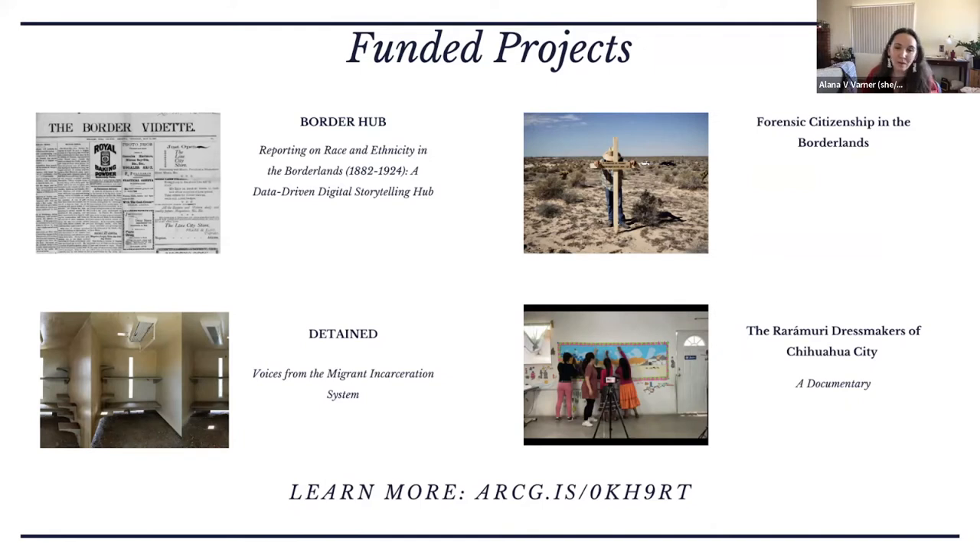With the close of our second proposal period, we're seeing some really exciting projects coming in dealing with issues such as climate, biology, disability, water justice, community history, and housing discrimination. We're excited to see what the review board selects for our next round. I'm going to hand it off to Megan, who is going to talk a little bit about lessons learned in our first round.